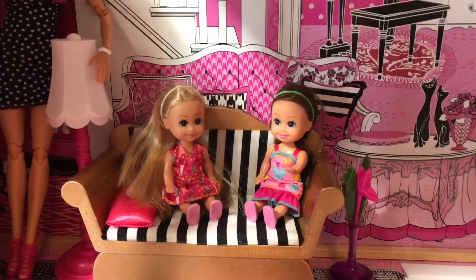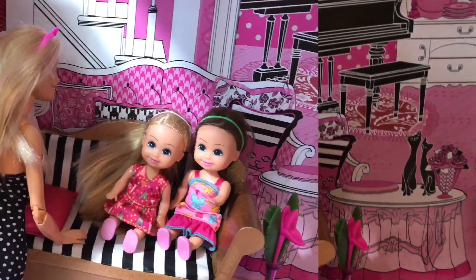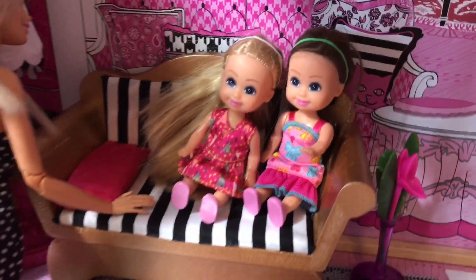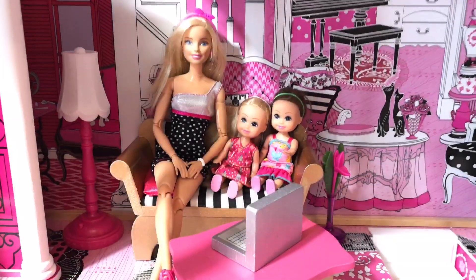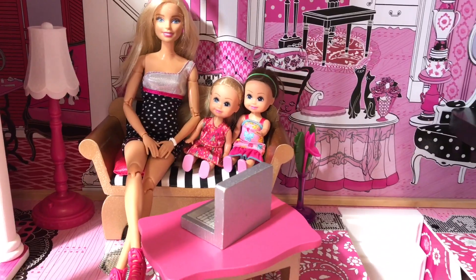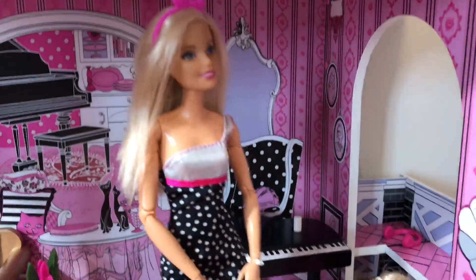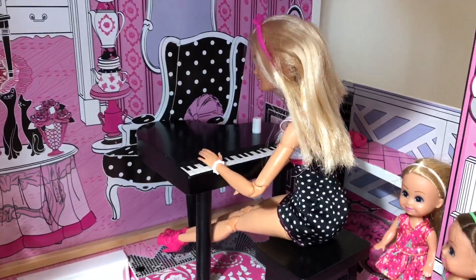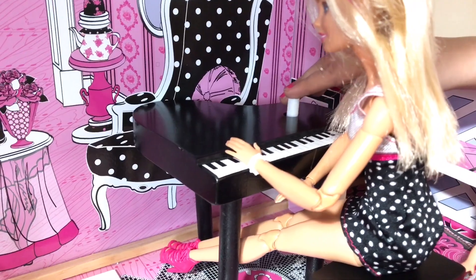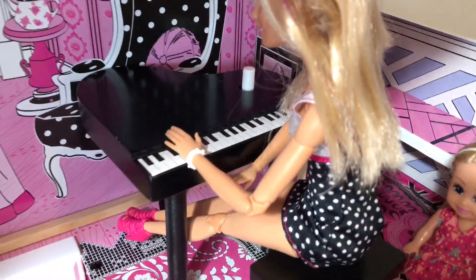And this couch is super comfy — you'll love it! It is very comfy and cushiony, and it's got a nice little pillow here too. Look at that beautiful pink pillow, so pretty! And it comes with a really pretty pink coffee table. I decided to put my laptop on it to show what we could do in the living room. Here's our really awesome piano — listen to the beautiful music! Pretty neat, huh?